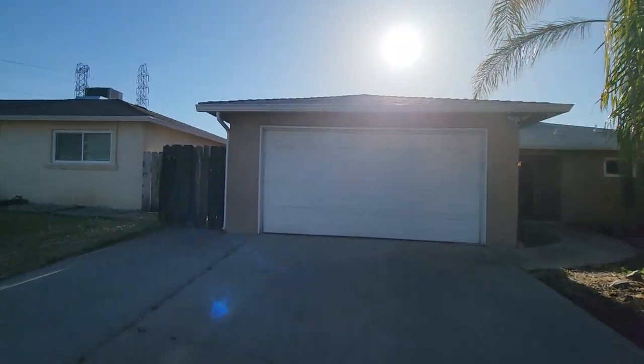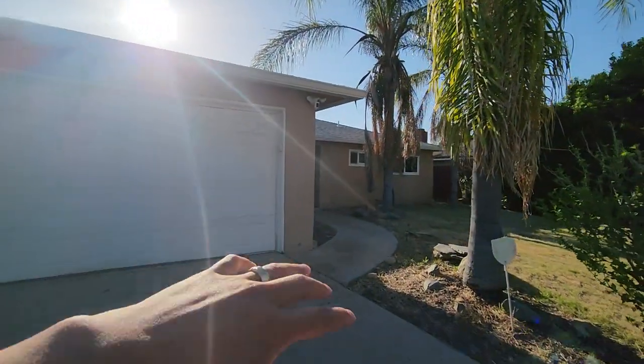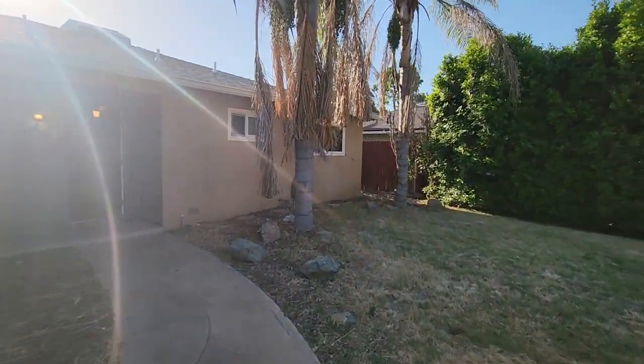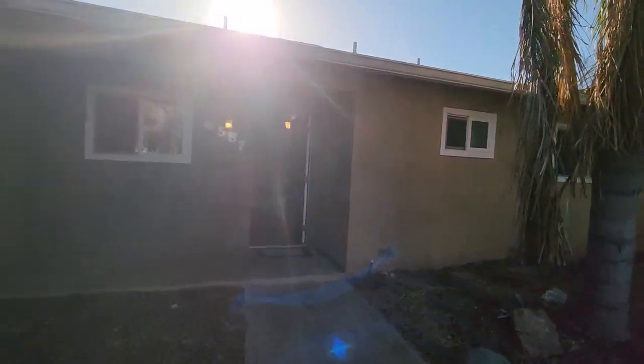Double car garage. Looks like we have a 30-year composite roof, beautiful palm tree in the front yard — just needs trimming. Landscape needs to be cleaned up a little bit, but that's okay, nothing special.